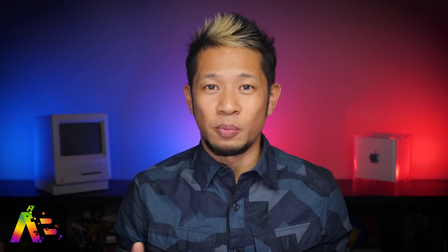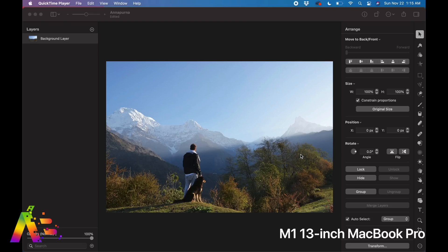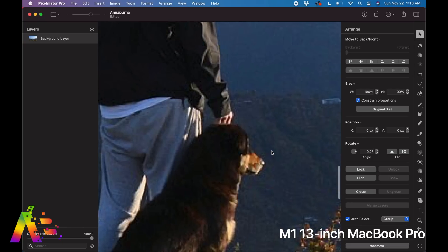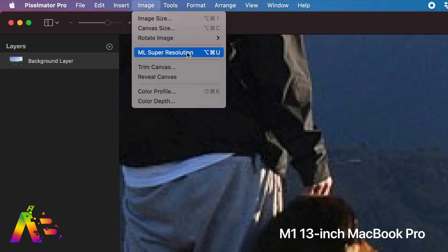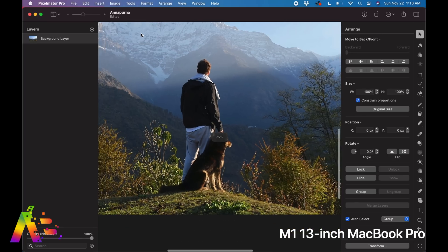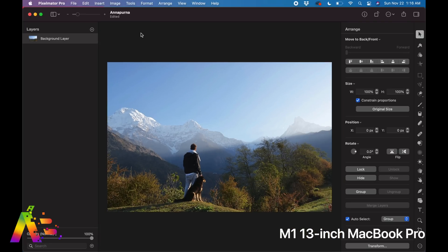Back to the M1 follow-up — here's Pixelmator Pro, which uses machine learning to increase photo resolution while keeping images sharp. Zooming into a photo at 800%, I go to Image and then ML Super Resolution. On my fully loaded 16-inch Intel MacBook Pro it took over five seconds. On the M1 13-inch MacBook Pro it took just over three seconds — almost twice as fast. Machine learning tasks are going to be a big deal for content creation: video analysis, voice recognition, image processing.